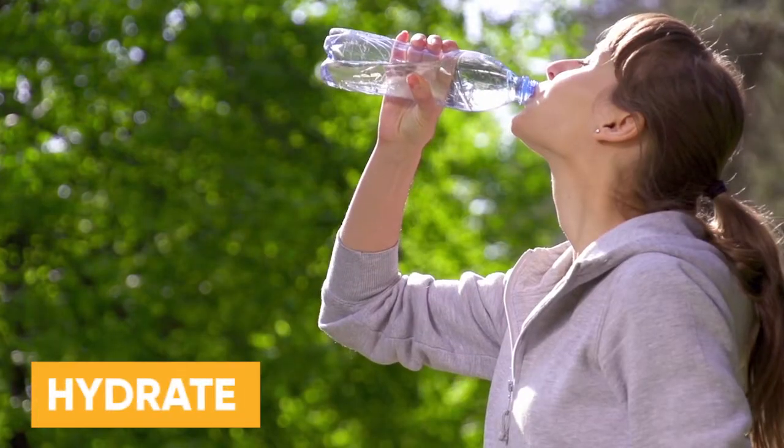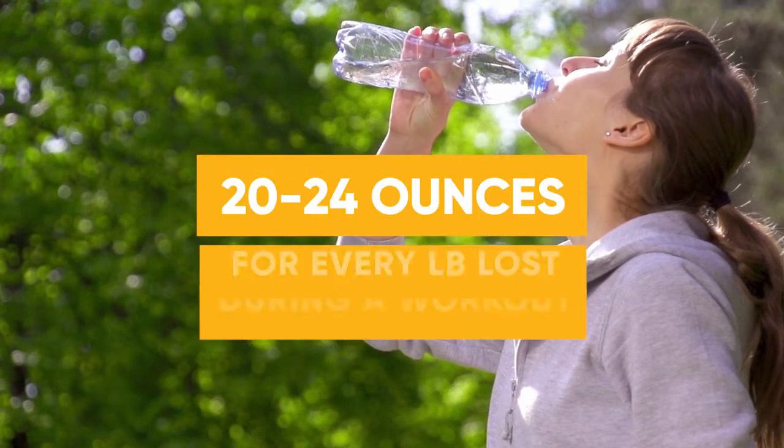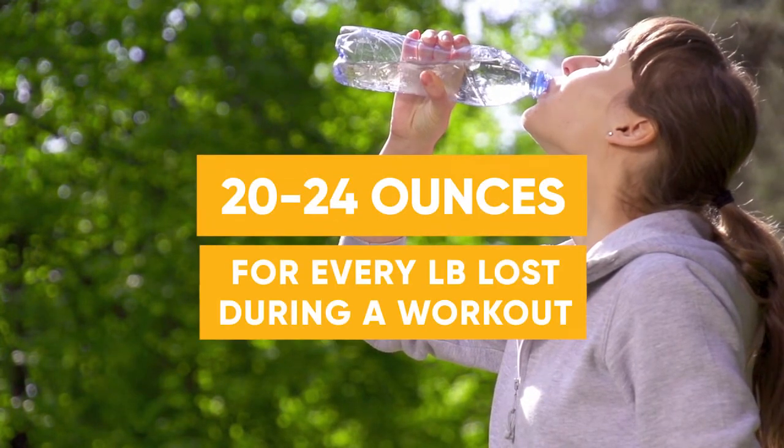And don't forget to hydrate too. You want to drink about 20 to 24 ounces of fluid for every pound that you lose during your workout.